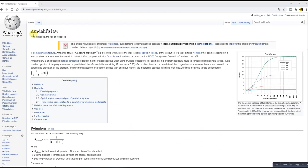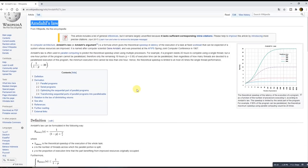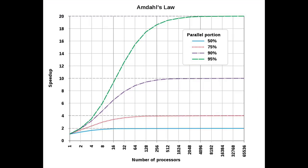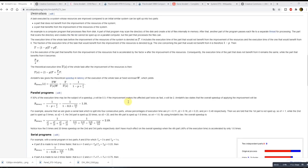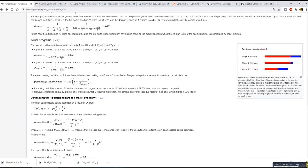In computer architecture, Amdahl's law is a formula which gives the theoretical speedup in latency of the execution of a task at fixed workload that can be expected of a system whose resources are improved. Here you can see a theoretical speedup of the latency of the execution of a program as a function of the number of processors executing it according to Amdahl's law. The speedup is limited by the serial part of the program. For example, if 95% of the program can be parallelized, the theoretical maximum speedup using parallel computing would be 20 times. The formulas are quite complex and I will put a Wikipedia link below in the description if you want to dig deeper into that.